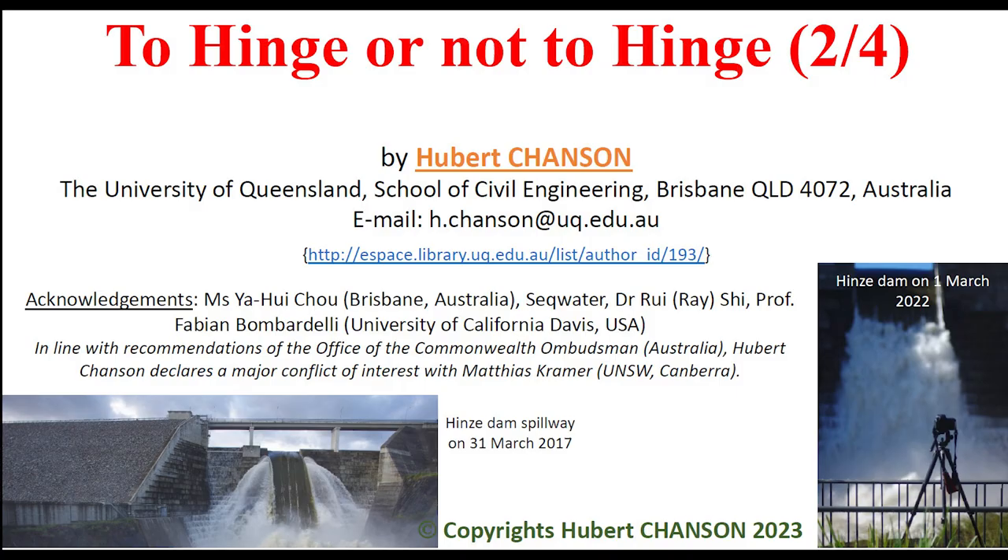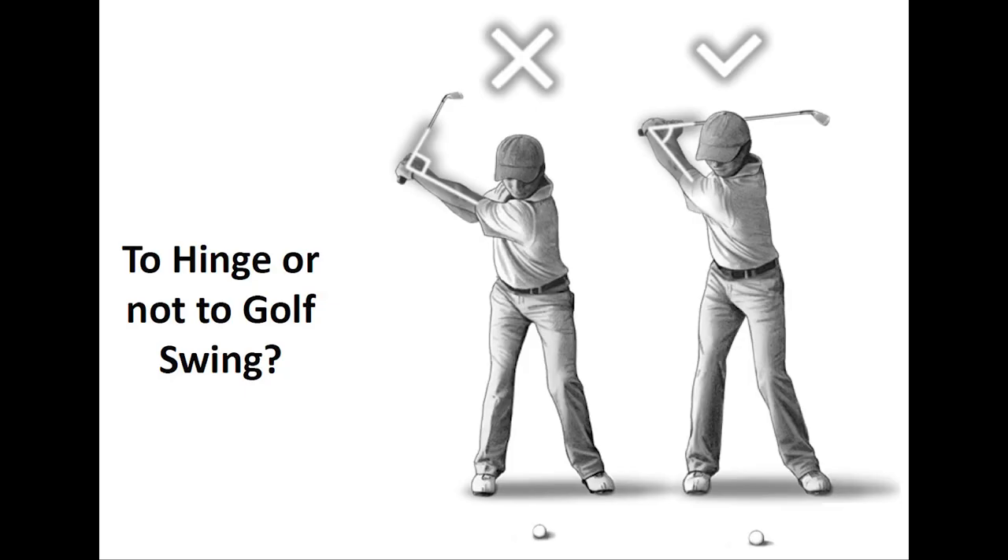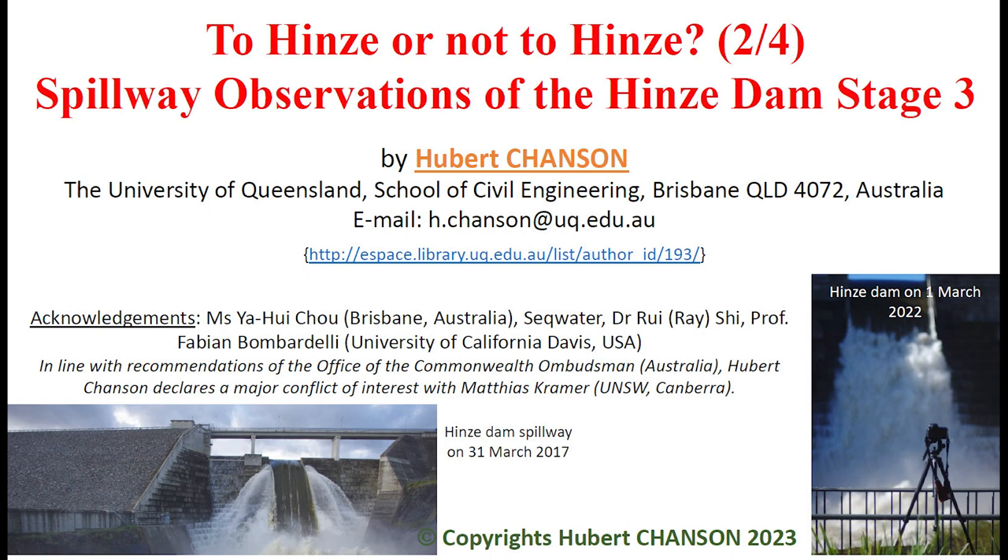To hinge or not to hinge? No, this talk is not about golf swing. This talk could be entitled 'To Hinze or not to Hinze': prototype observation of the Hinze Dam Stage 3 spillway during operations.